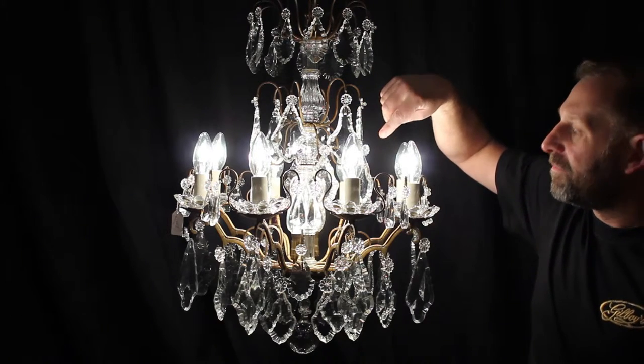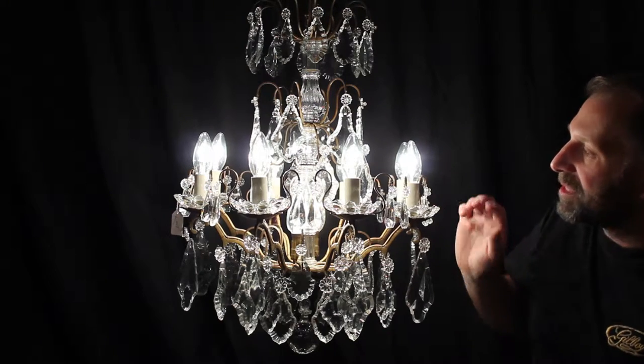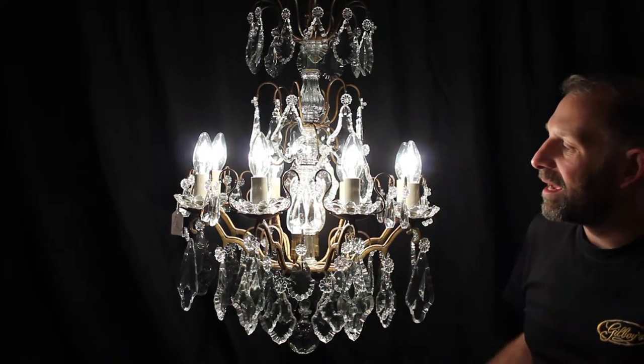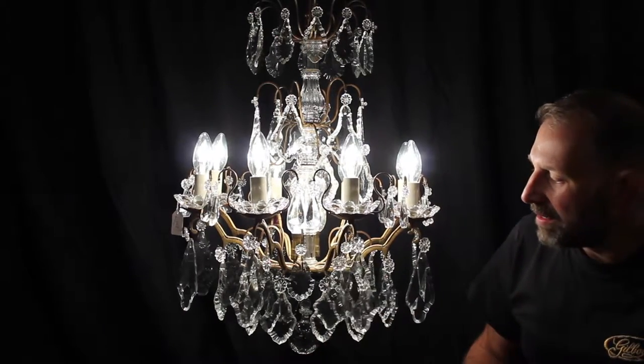A further tier with some more pendalogues. In the center you've got two upward-facing lamps, and then surrounded by this lovely crown of a further eight lamps, again with all these beautiful pendalogues on them.